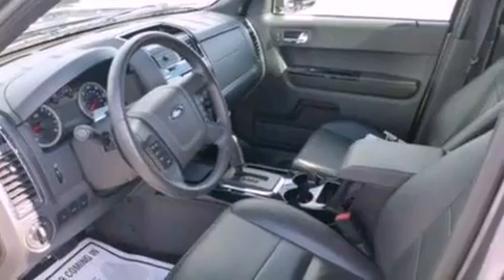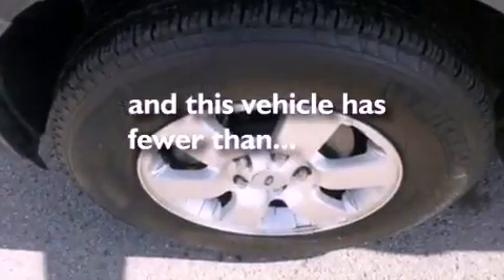Also included are roof rails, dusk sensing headlights, a keyless entry system, and this vehicle has fewer than 13,000 miles on the odometer.